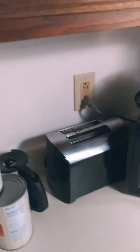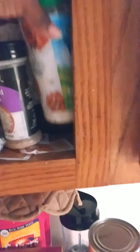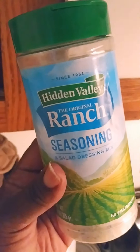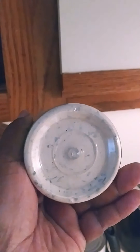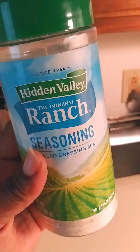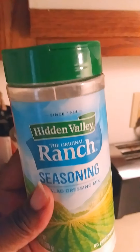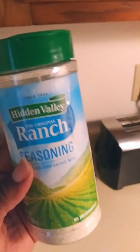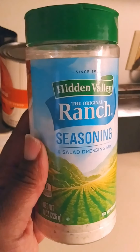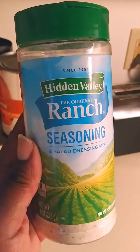Let me show you — I'm a seasoning girl. One of the best seasonings in the world, and they didn't tell me to say this, I just love it: it's Hidden Valley Ranch seasoning. It's like a powder ranch seasoning and it makes your food taste so good. I got this from Kroger's.